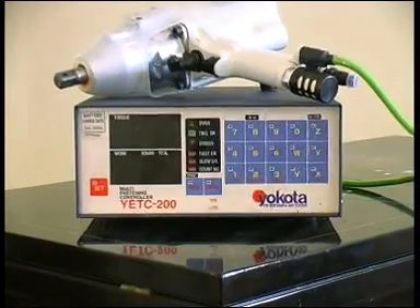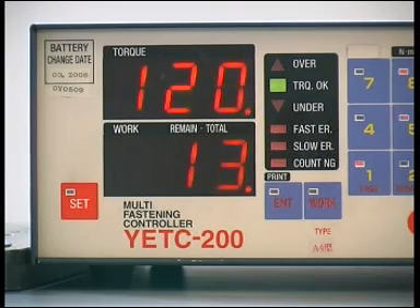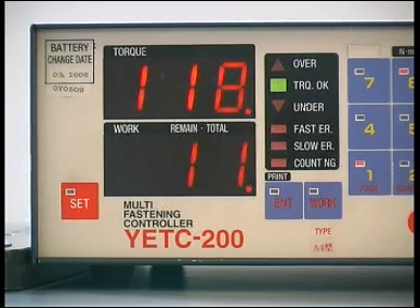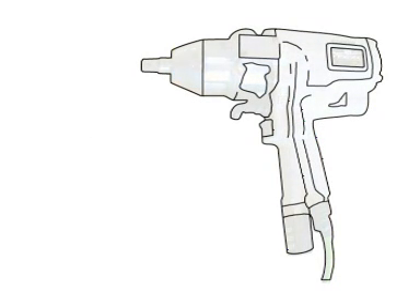The Yakota solution to these needs is a system impulse wrench. Because this wrench measures the torque, it is therefore able to stop at a certain set amount of torque. To help you understand, we will show you how an impulse mechanism actually works.